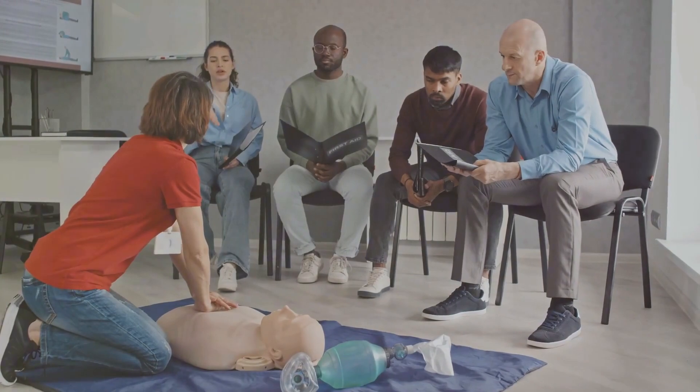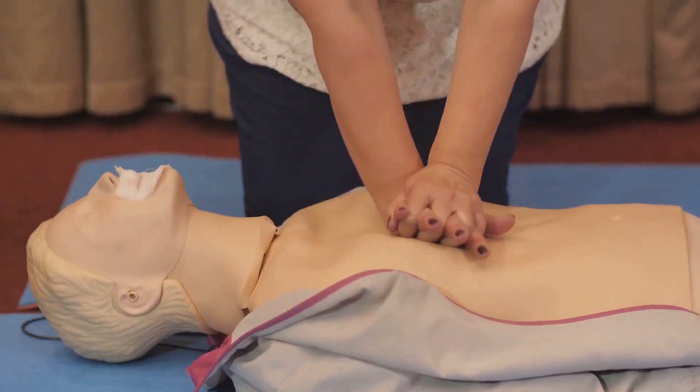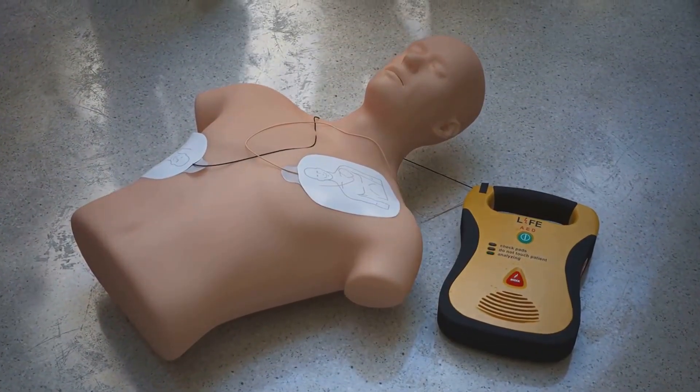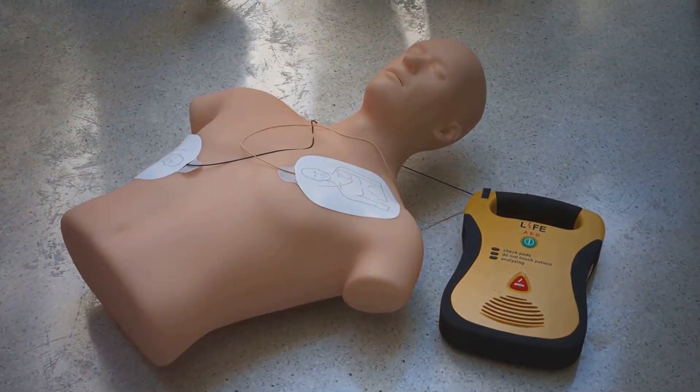This cycle of 30 compressions and two breaths is known as CPR — cardiopulmonary resuscitation. But what if you have an AED, an automated external defibrillator, on hand?